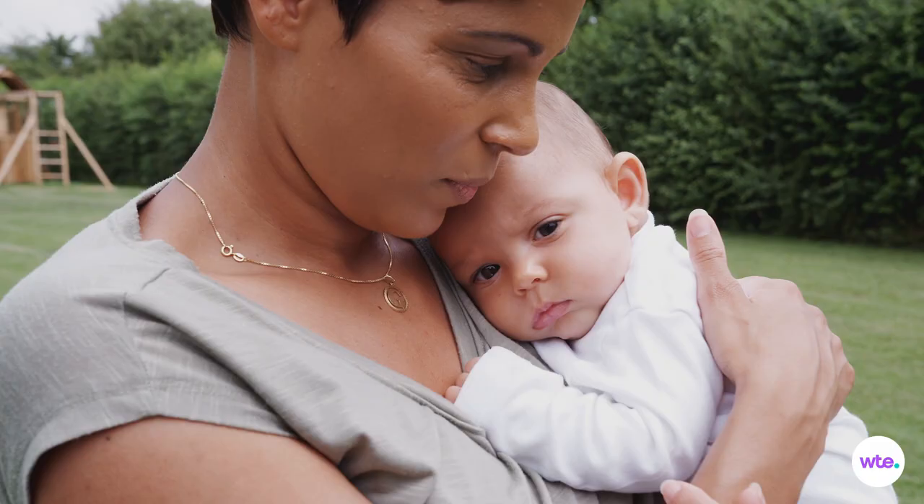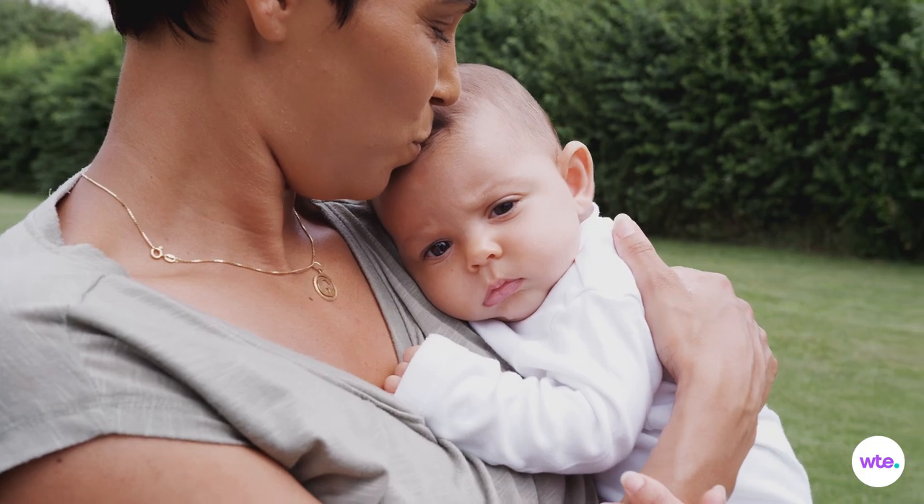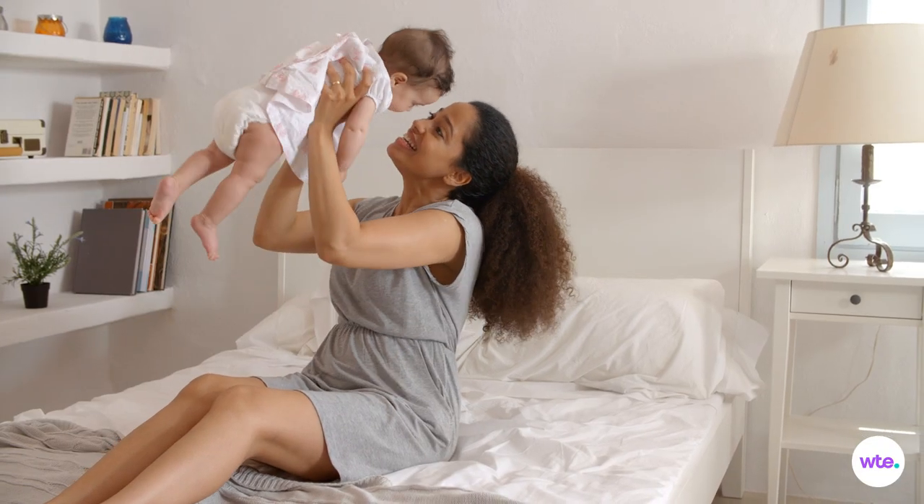From the first moment you held her, your little one has craved the comforting security of being close to you. Snuggly wrapped in your arms was your newborn's number one happy place, the place she felt safest.